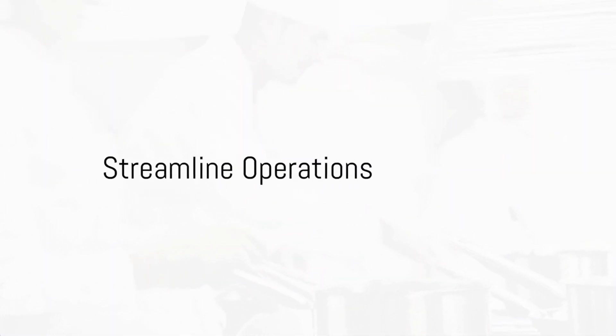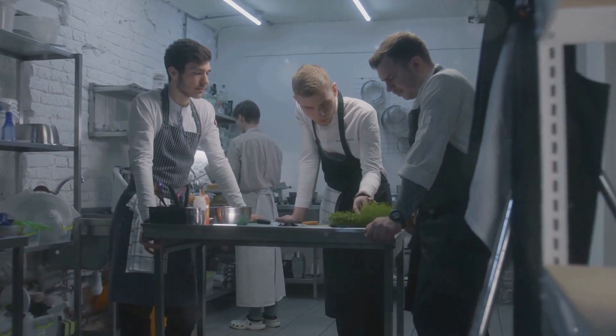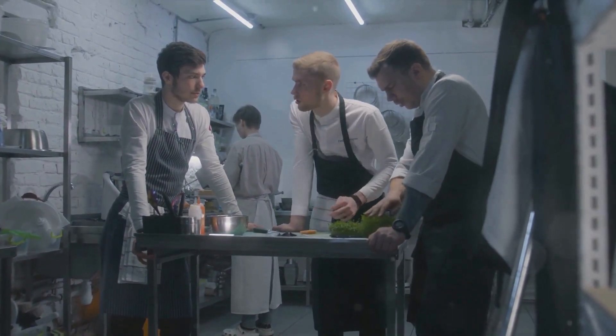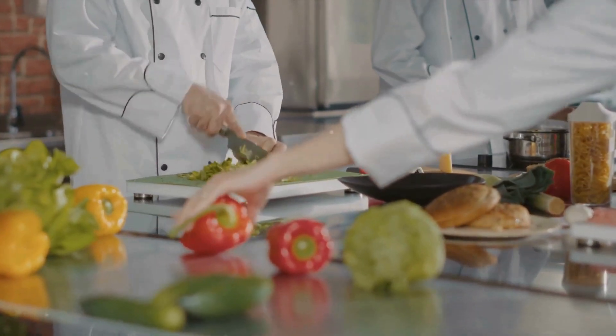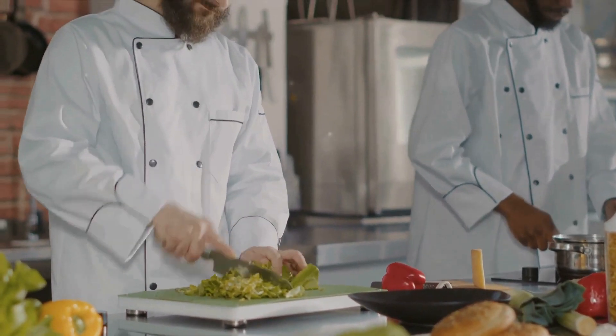Next, streamline your operations like a pro. Optimize kitchen operations with real-time digital displays through our kitchen workflow automation. Save on costs with our smart energy management feature that controls lighting, heating, and cooling. Keep your ingredients fresh with our inventory management feature that automates tracking and ordering.